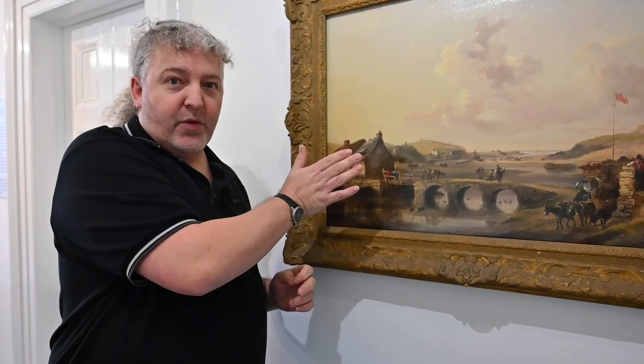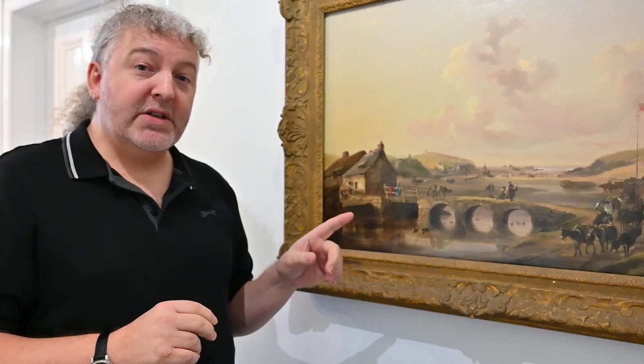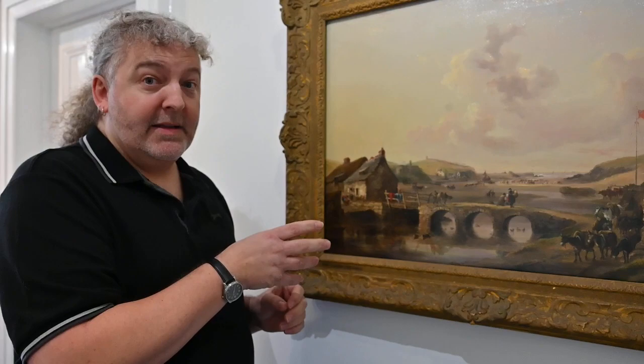We know Sir Thomas Ackland owned all the land around Bude on the south west side of the river. So when the castle was built the artist had already died, but we know that his family were accomplished artists themselves. So we feel that one of his family members completed the painting after he died.